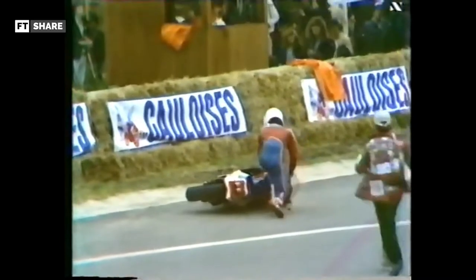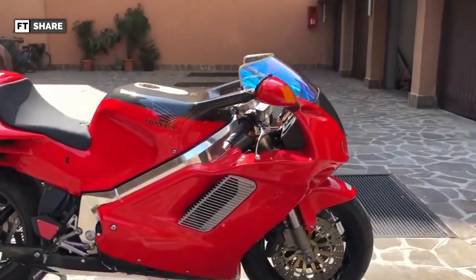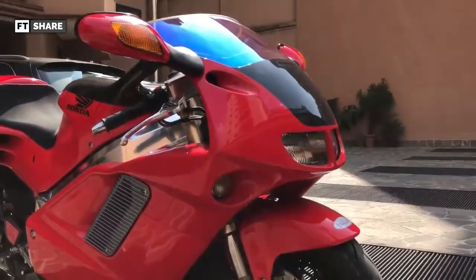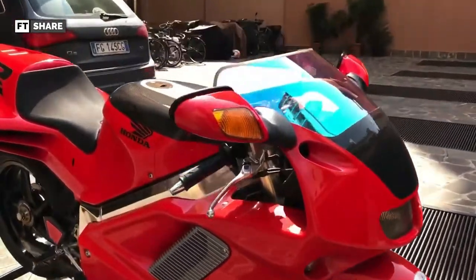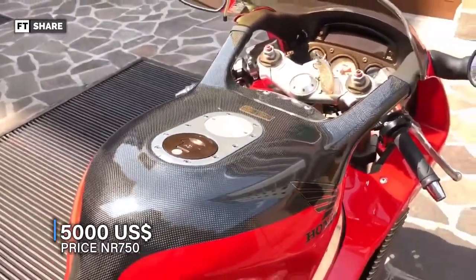It is a shame that this motorbike had to fight against two-stroke competition, which clearly was unbalanced against a four-stroke engine. The NR750 never reached the peak of victory, and when Honda realized the severity of the competition, the oval-piston Honda was ultimately offered for sale. The NR750 was produced in only 300 units and was priced at a fantastic 50,000 US dollars.